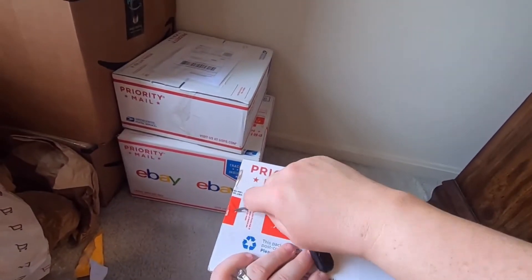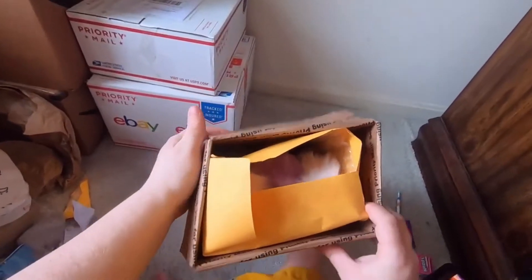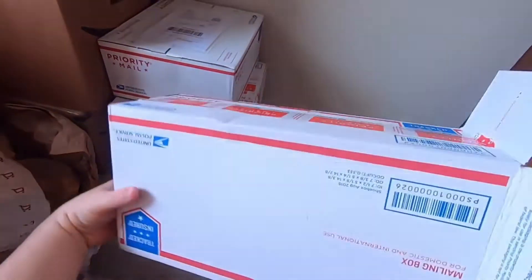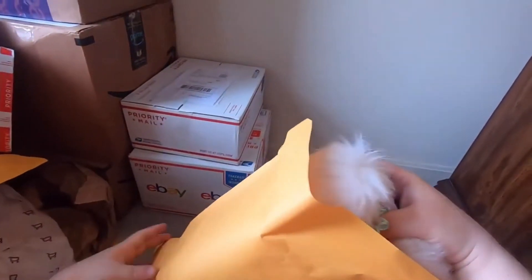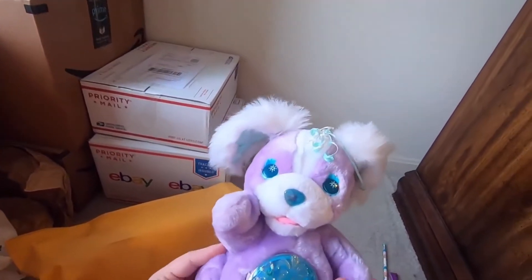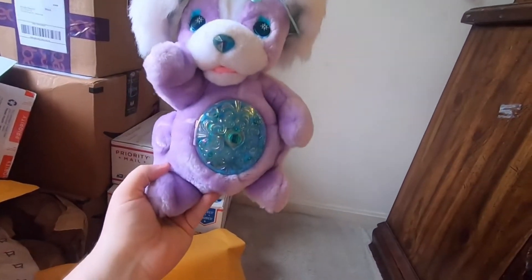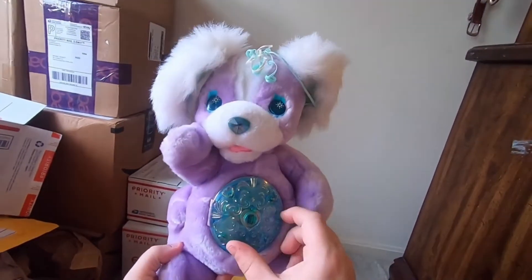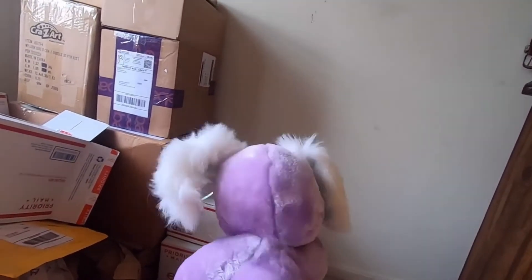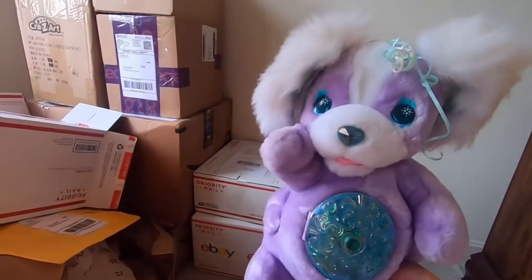Next large box. Oh, I know what this is — it's a Secret Keepins pup! What a cutie pie. This little baby I actually found on eBay — nobody had been bidding on him. He doesn't have the key, but I have an extra key for Secret Keepins pups so I'm not too concerned. He's the purple one and he's very cute.